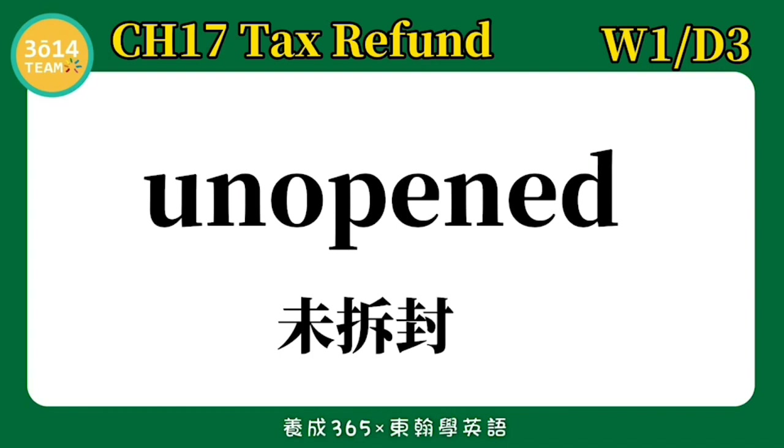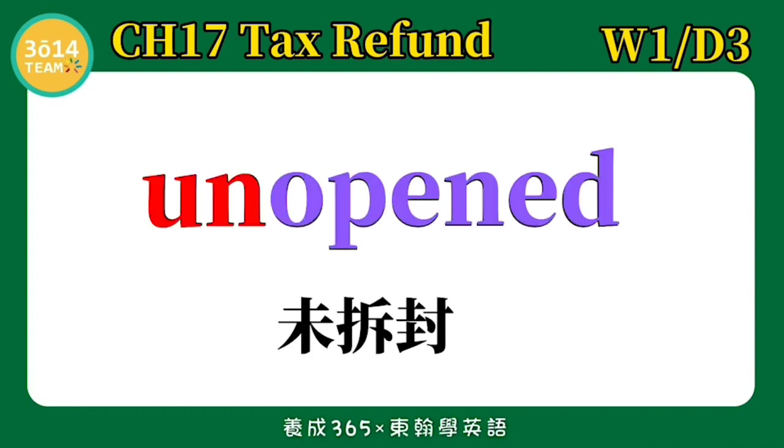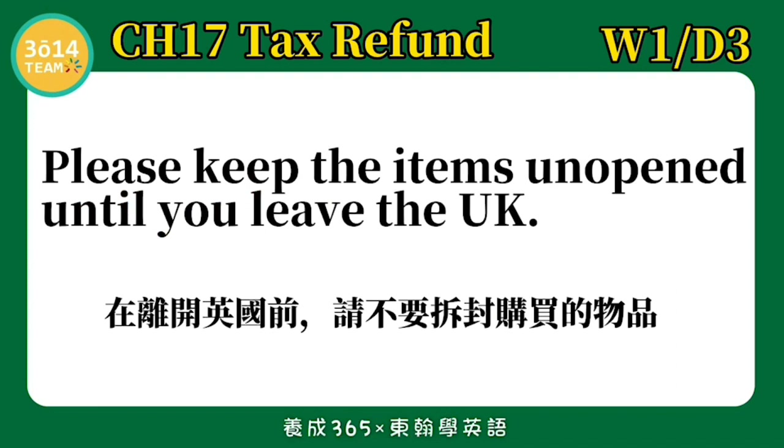Unopened — 未拆封. Please keep the items unopened until you leave the UK. 在离开英国前,请不要拆封购买的物品.